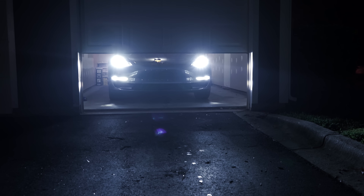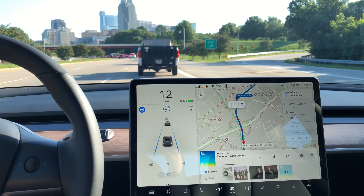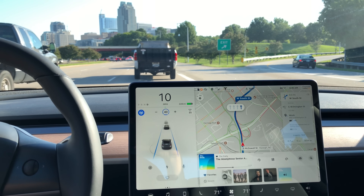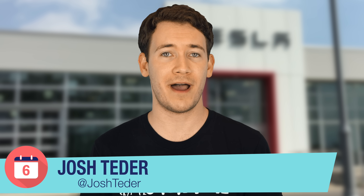What's happening YouTube? Josh Tedder here for Six Months Later and today we'll be taking another look at the Tesla Model 3. More specifically, we'll be taking a look at the Autopilot experience of the Tesla Model 3. We'll look at the overall experience of Autopilot, how it works on the 3, and why I think Autopilot is a technology not meant for everyone. This is Six Months Later.